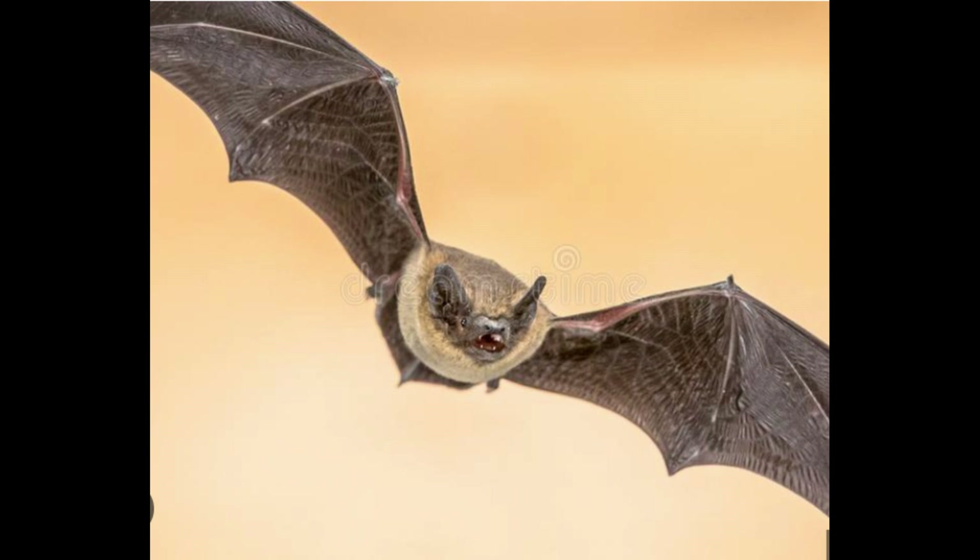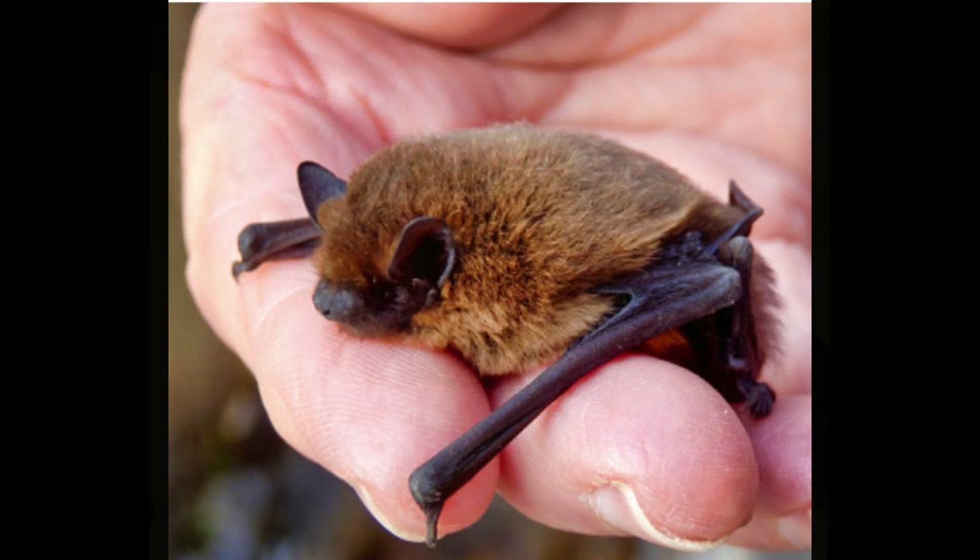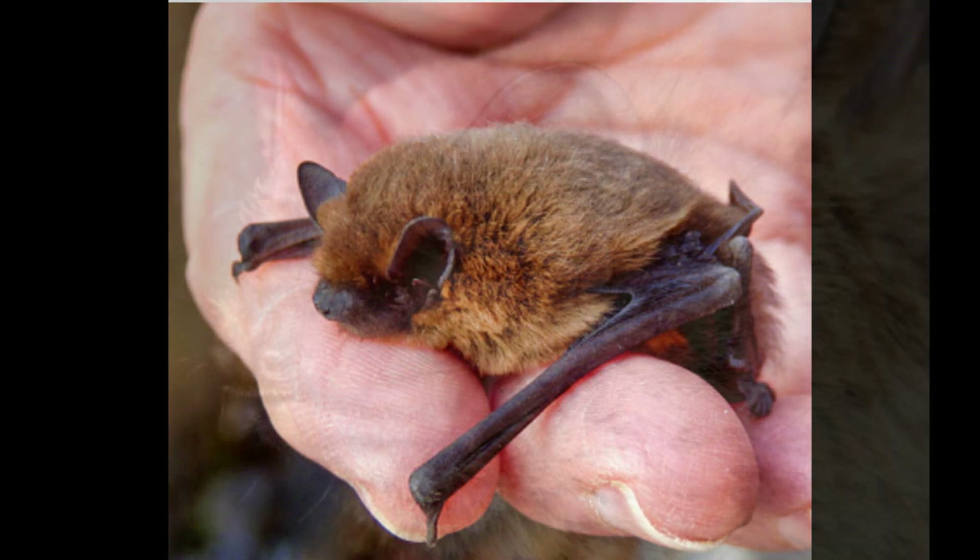They can catch up to more than 3,000 midges a night. The common and soprano pipistrelles are also among the smallest bats in the UK, with a wingspan barely 25cm across from tip to tip, and a body barely longer than a human thumb.